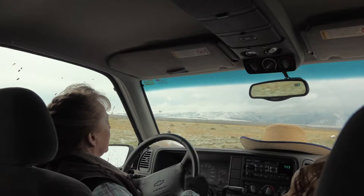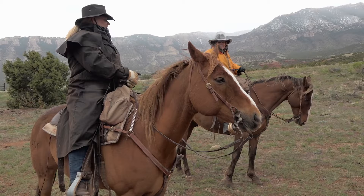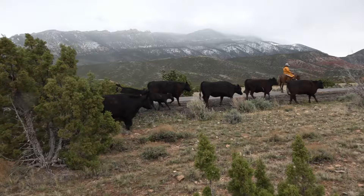Every morning after breakfast, we pile into a couple of four-wheel drive Suburbans for the adventurous drive down the long, muddy and rutted ranch road — to meet our horses and the cattle herd we'll spend the day driving. Let's head out, guys.